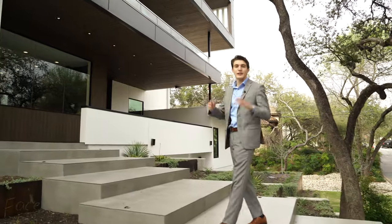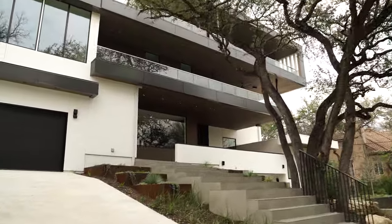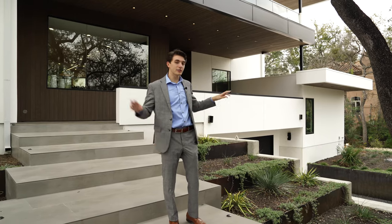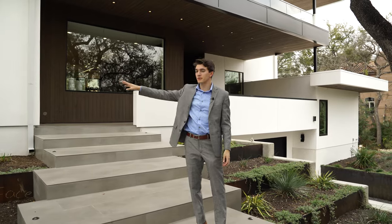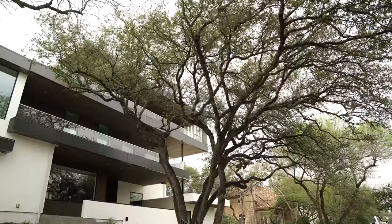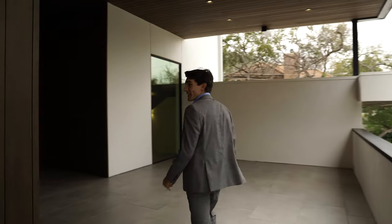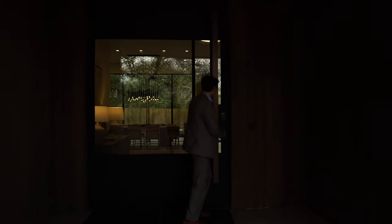It is my pleasure to welcome y'all to 3,225 Park Hills Drive. From the exterior, I'm immediately impressed at the immense scale of this home, from the basement all the way up to the top floor balcony. You've got two separate two-car garages, one down on the basement level and one on the main level. As we make our way up these steps, we walk past stunning oak trees and this terrace landscaping toward your huge canopied door.